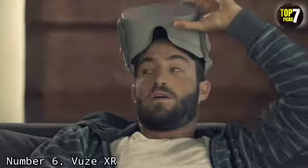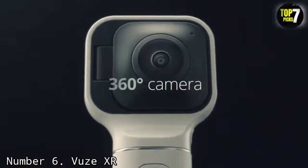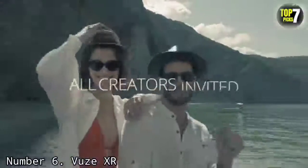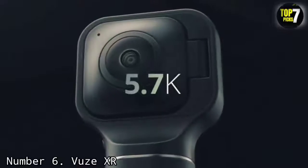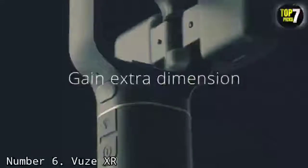Bear in mind that while the Views XR is still widely available in the US, it's currently harder to find elsewhere, so international buyers may want to consider other options. The key selling point remains that you can switch between 360-degree 2D and 180-degree 3D modes with a single button push.